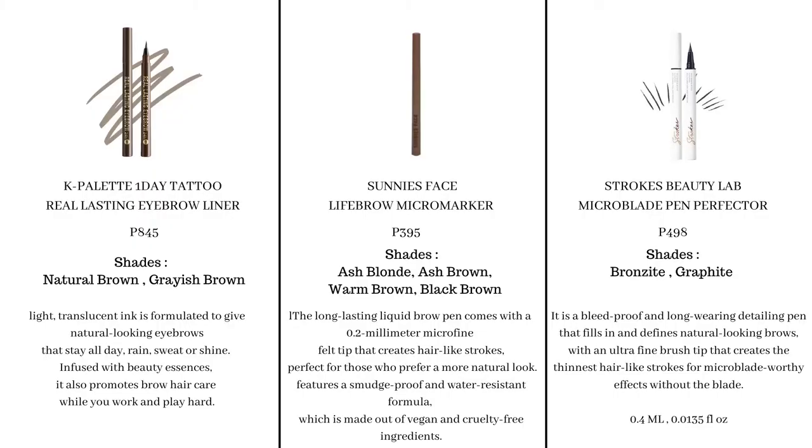First off, here's a side-by-side comparison of each product. This will include the description, its claims, the shades available, and the weight if available. Now I'm going to be comparing the three eyebrow pens, and we'll start off with the packaging.